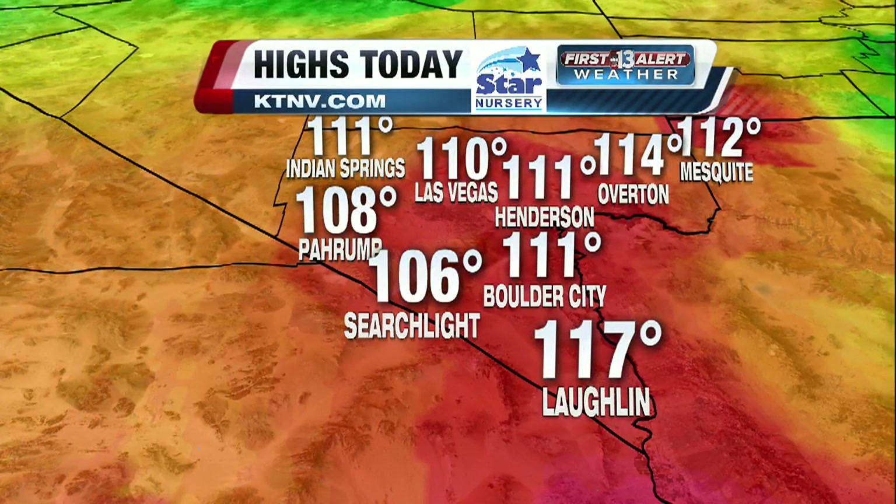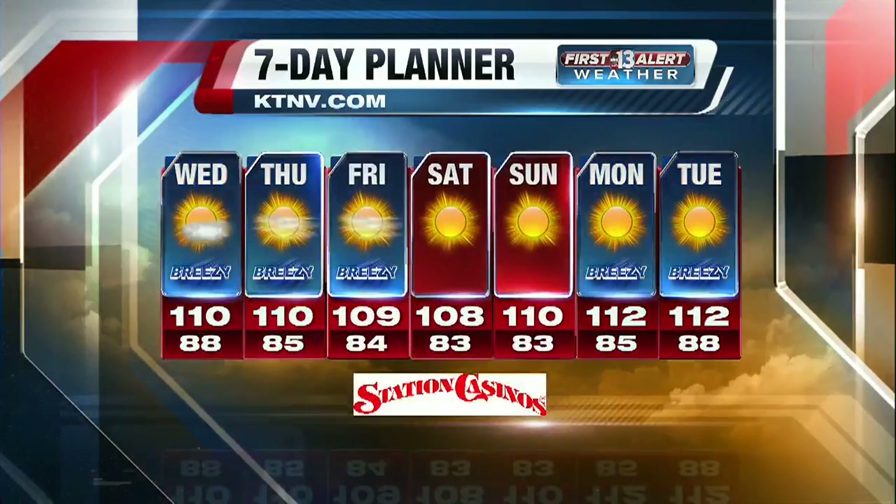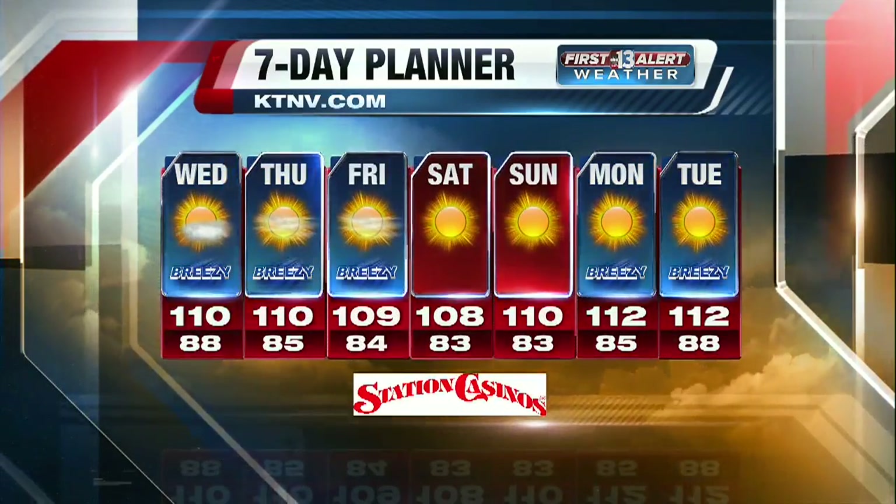110 degrees Las Vegas, 111 Henderson, 108 expected around the Pahrump area. For the 7-day forecast — I wish I could say it gets better, and it does, but not by much. 108 degrees on Saturday — that is our coolest day in the forecast — back to 112 next week. That's your forecast. Yasmeen, to you.